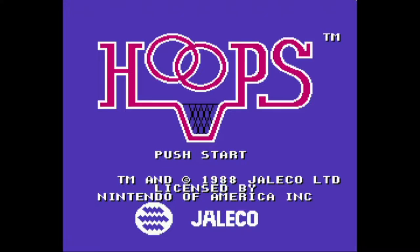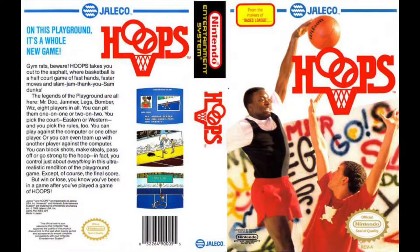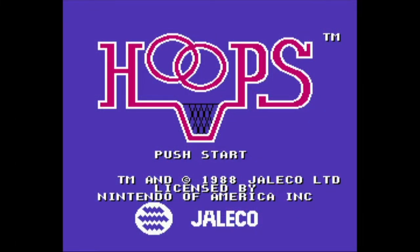Hoops is a basketball video game for the NES that was developed by ACOM and published by Jaleco. Hoops was first released in Japan in 1988, and a year later here in the States. In Japan, the game is known as Mario Junior Basket 2 on 2.